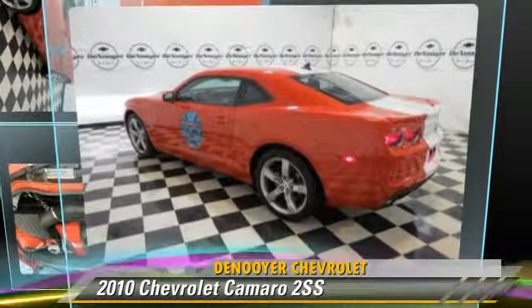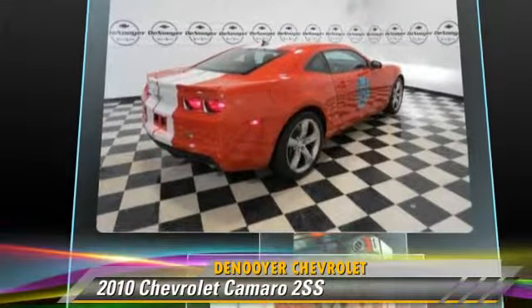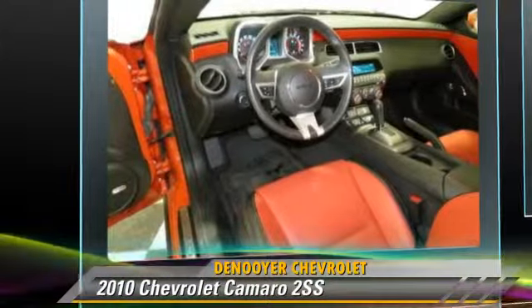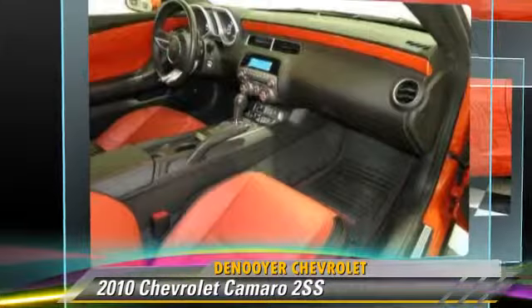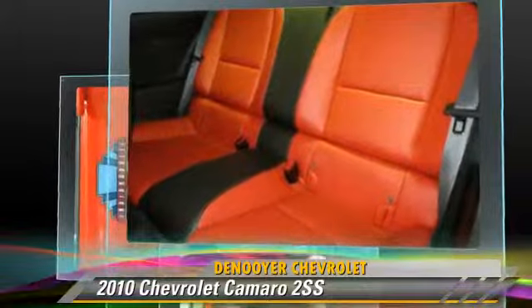The 2010 Chevrolet Camaro SS. Powered by a 6.2-liter V8 engine with a 6-speed automatic transmission, this vehicle, with fewer than 30,000 miles on the odometer, gets up to 25 miles per gallon.